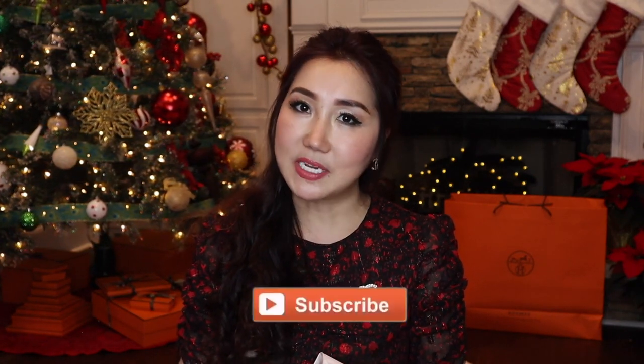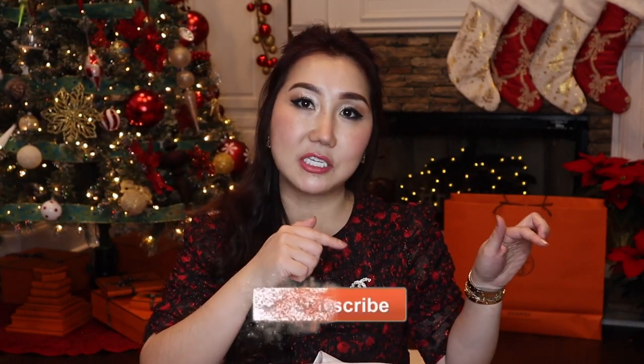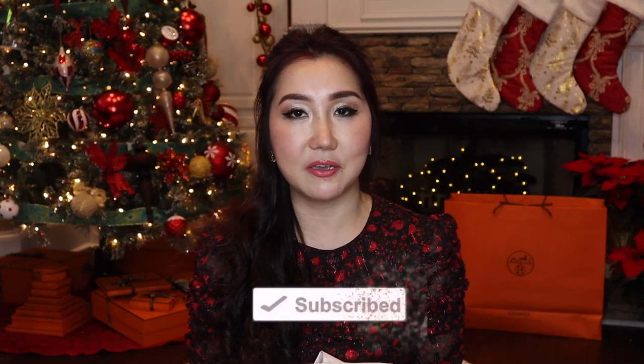If that sounds interesting to you, please subscribe to my channel if you are new here and hit the notification bell below to get notified every time I upload a new video, which will be every week. I love watching unboxing videos and I hope you do too, and I hope to see you back often.